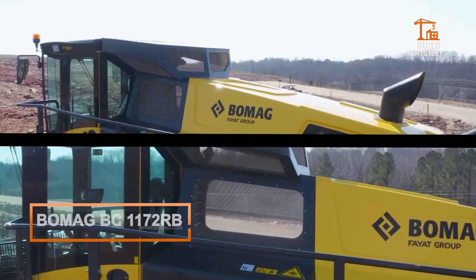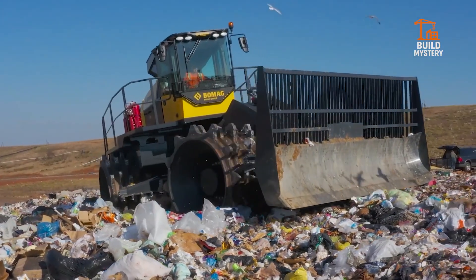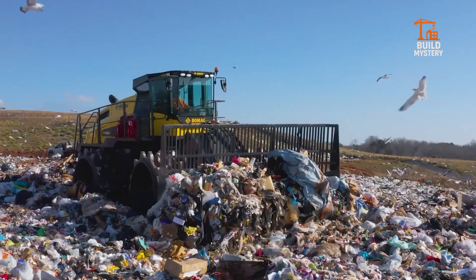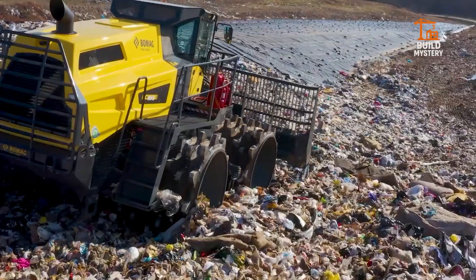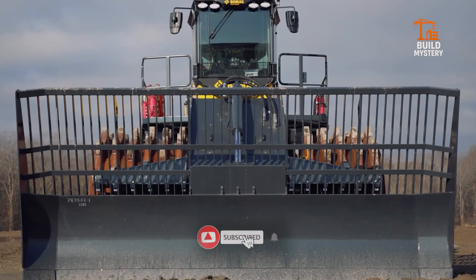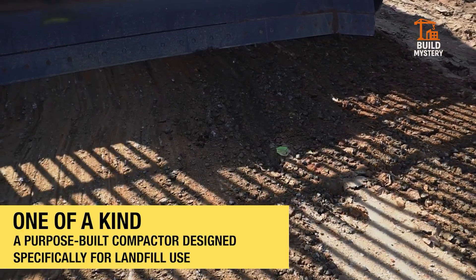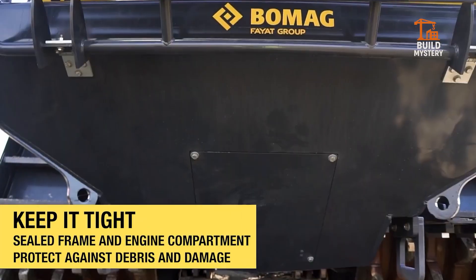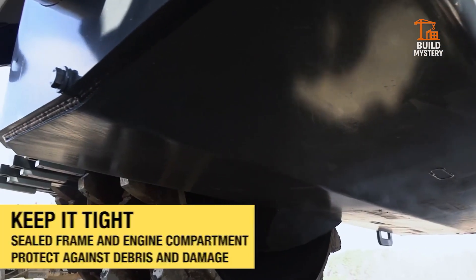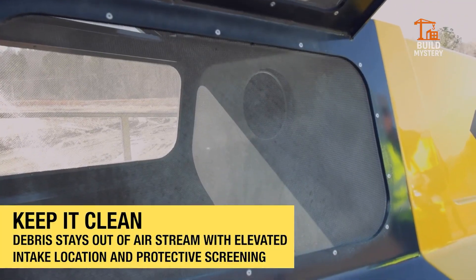The BOMAG BC1172RB is a next-generation landfill compactor built for efficiency and strength. Developed in Germany, it's designed to deliver maximum compaction with minimum fuel use. Its 27-ton frame is powered by a high-torque engine driving heavy-duty cleated wheels that grind and compress waste into a stable surface. A unique wheel and blade design ensures even distribution, eliminating soft spots and increasing landfill capacity. Advanced cooling systems keep the machine running in the harshest conditions, while smart controls give operators precision and safety.